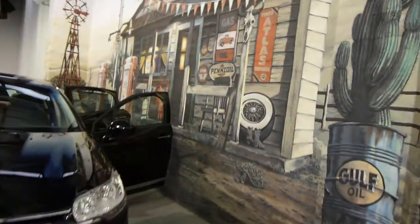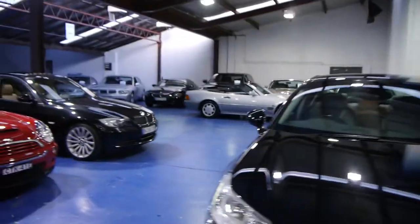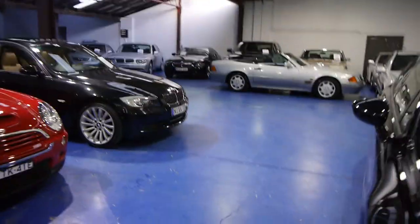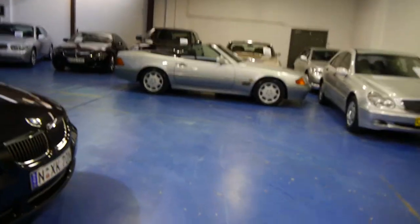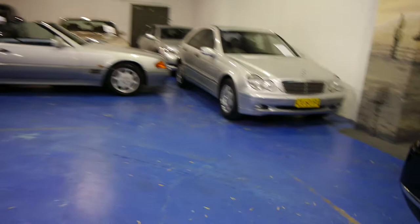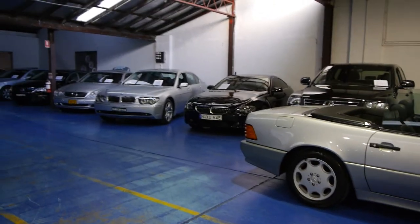Our address here in Marrickville is 101 to 103 Illawarra Road in Marrickville. You can see myself, Richard, or Philip Tarrant. We're here every single day except for Sunday, which is strictly closed. Thank you for watching, we hope you liked the videos, and we'll hopefully see you down here soon.